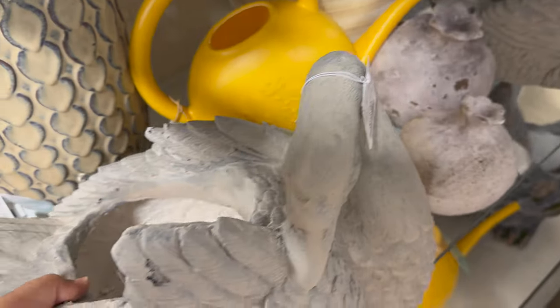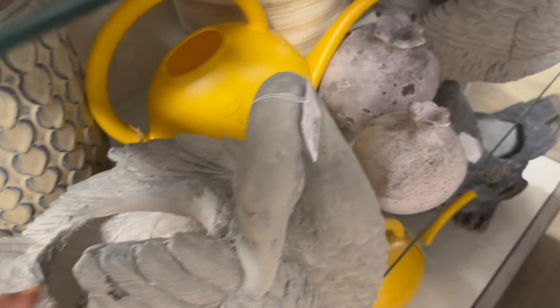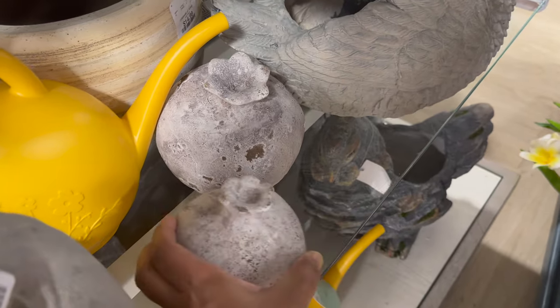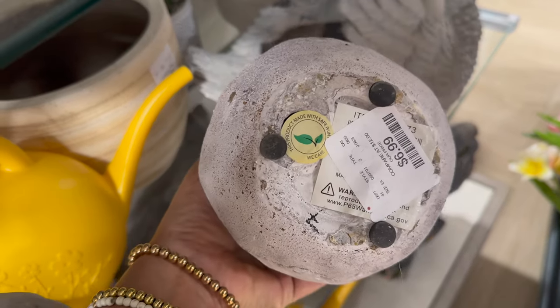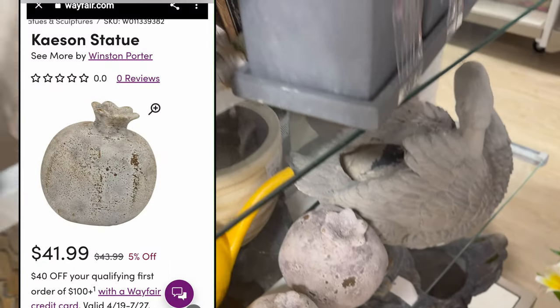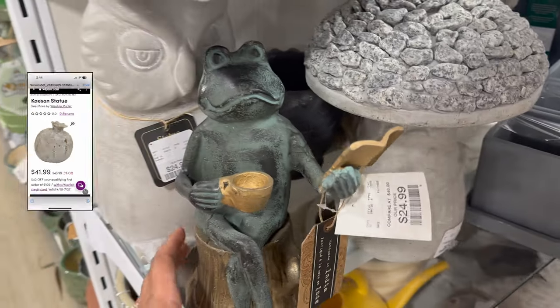Shoutout to one of my video viewers here on YouTube — Andrea shared with me that those are in fact pomegranate statues or sculptures. I had no idea what they were. She also shared that they are being sold on Wayfair for $42 — I paid seven dollars for that larger one. So thank you, Andrea!